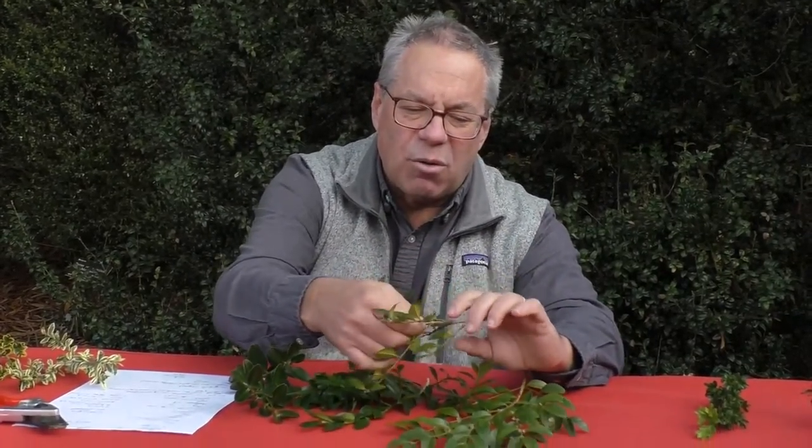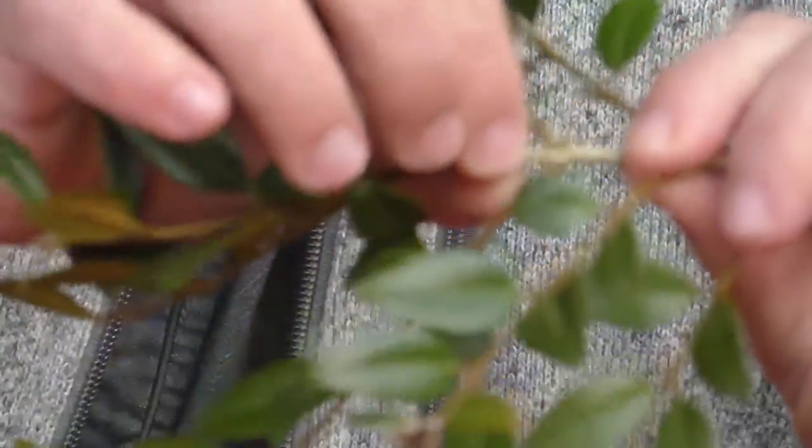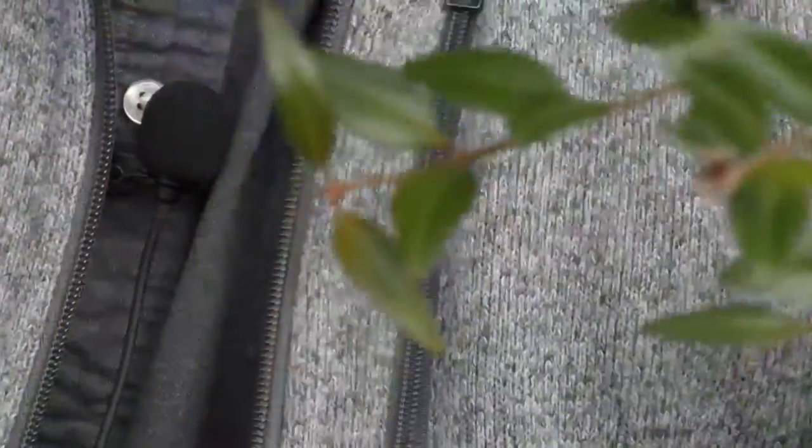Why are they called boxwoods? What you will see everywhere is that because boxwood has a really fine-grained, very hard wood, it was used to make boxes — so that's why they call it boxwood. I've never been able to find anything definitive about that. While boxwoods can get fairly large, they don't get that large, so boxes made from them would be pretty small. Some people say the name comes from young stems on many of them tending to be square.